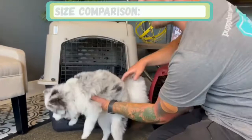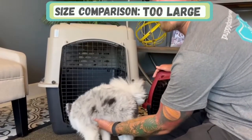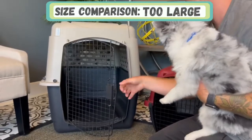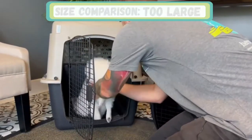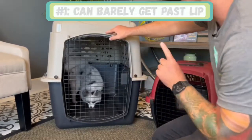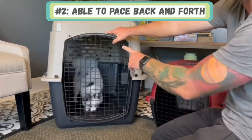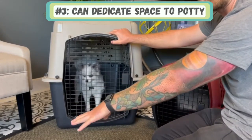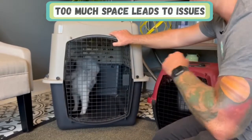This is a crate that is much too large for Blue Steel, as you can see. If I open it and put him inside, he can barely get over the lip. You can see that he'd be able to pace back and forth, which builds anxiety. He might even dedicate a certain area of the crate to going potty inside of it, and that's a no-go — that's not what we want.